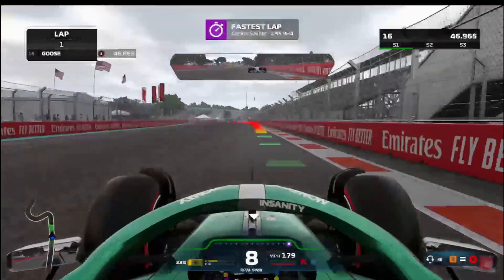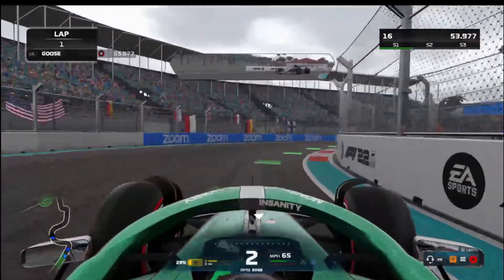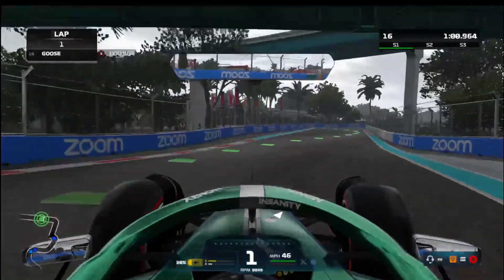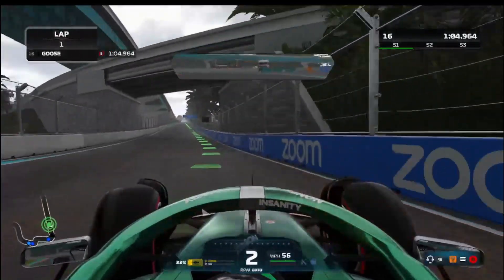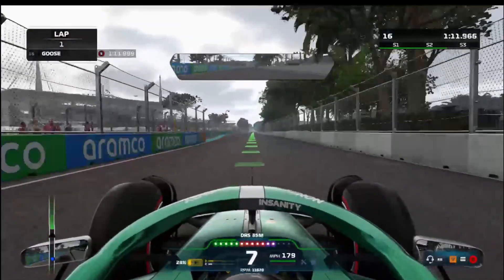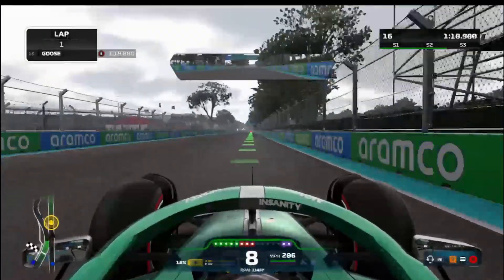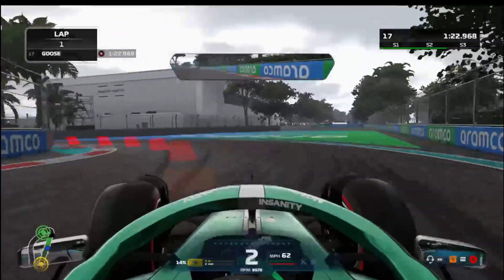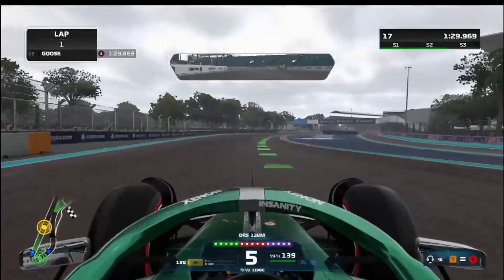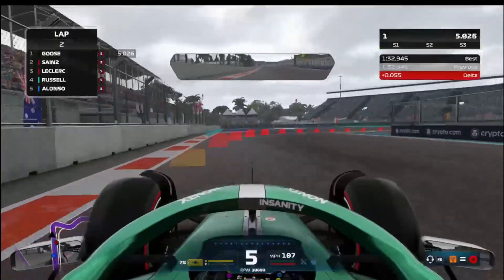Go on, Albon! Fastest lap from Carlos Sainz — 1 minute 33. That's a brilliant lap. We've literally just left Albon behind. Into the final corner — there are 19 corners and this is the last one. Holy shit! We got the fastest lap!